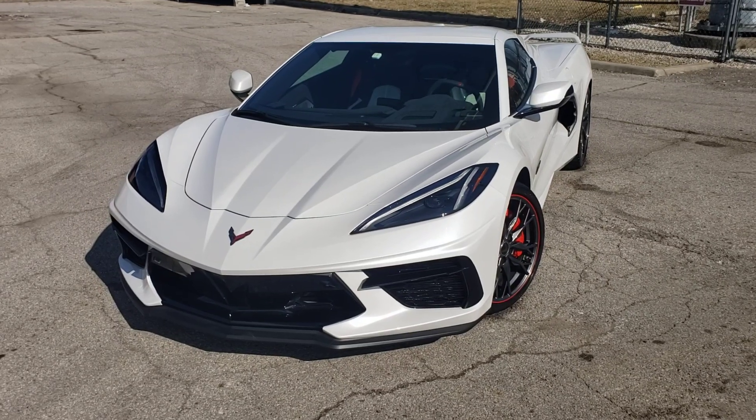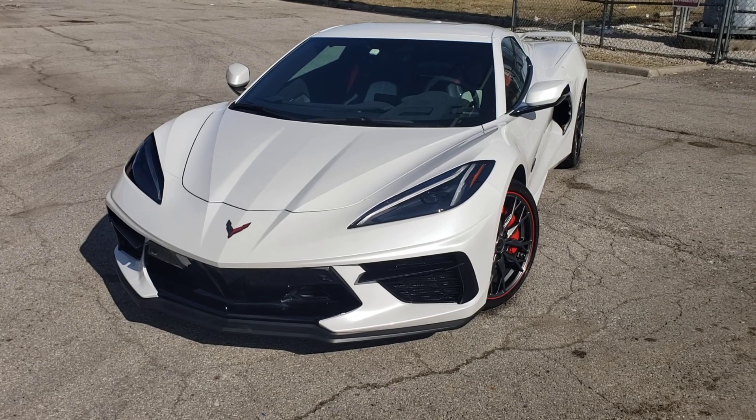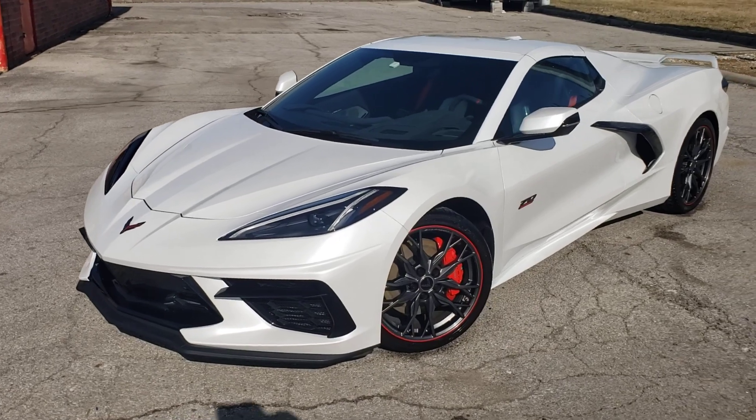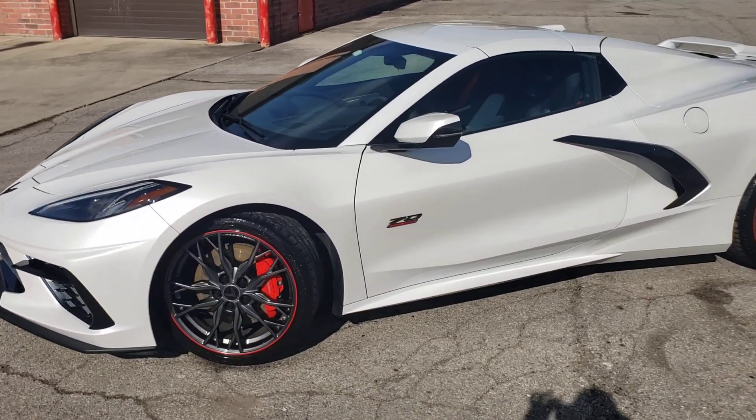Hey everybody, I just washed the car. The way the weather's been lately, it's been really nice out here — no snow, February 9th. I'm off today, so I said let me go out and wash the car, the Corvette.